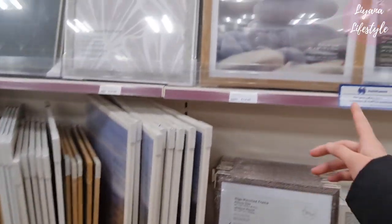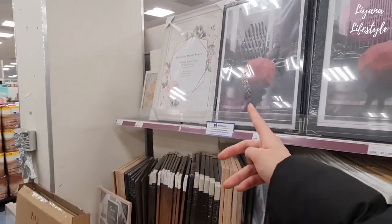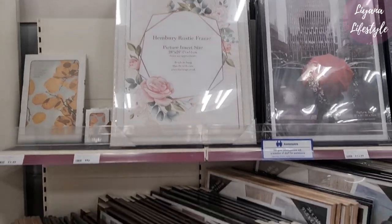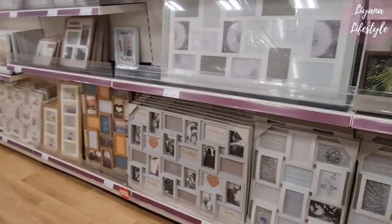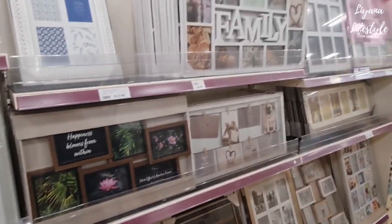The frames are huge — some of them. 'We do not remember days' — yeah, look at the big shabby chic one. That one's really nice — that's the perfect wedding frame photo. Yeah, definitely a wedding picture — wedding photo frame.